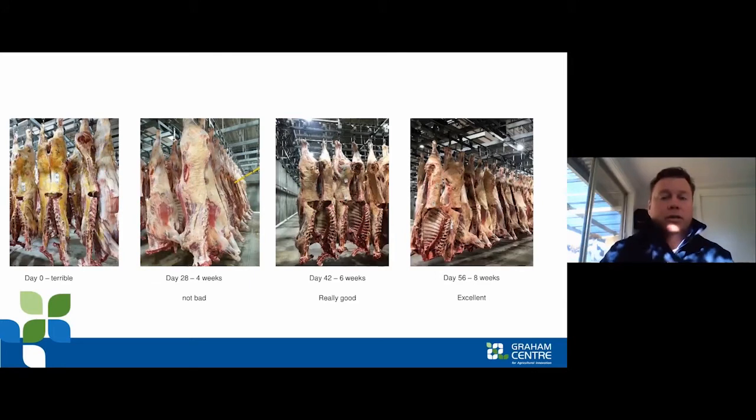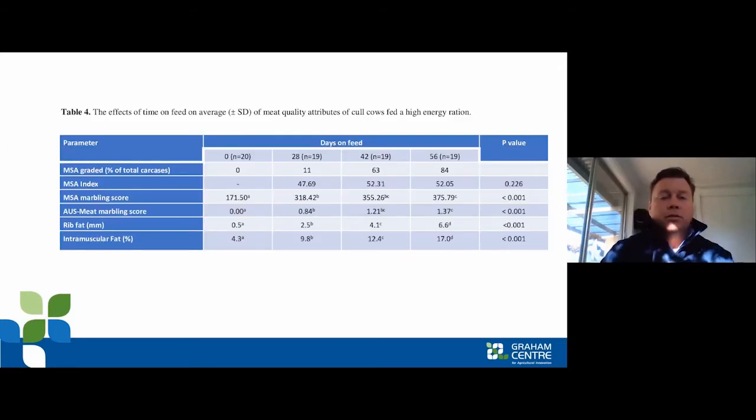You can see how the carcasses changed over time. At day zero, the cattle were sent straight to slaughter — you can see how yellow the carcasses were, straight off grass with not much fat cover or muscle mass.